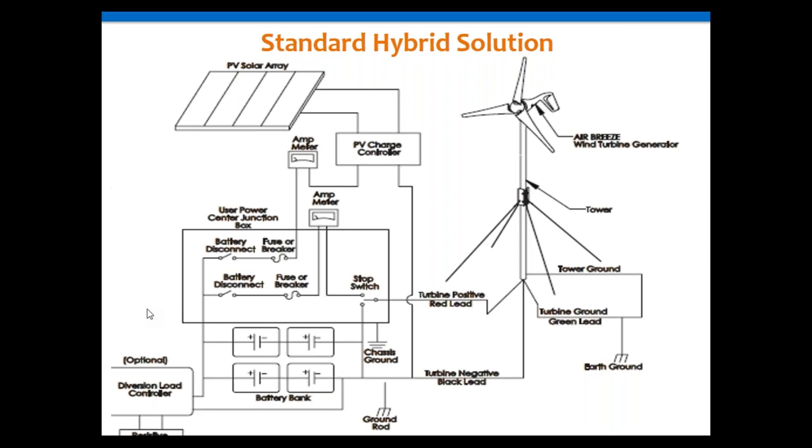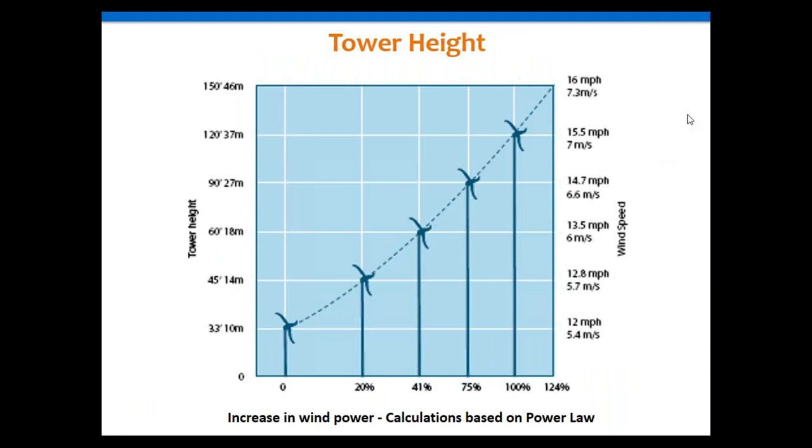When talking about hybrid systems, tower height is a big consideration. As you go up in tower height you get out of what we call surface roughness — that turbulent condition near the ground — and you get better power production from your turbine. From this diagram, just by going from 10 meters to 14 meters, you get an additional 20% power production out of a wind turbine. So it's a good idea to get that turbine up as high as you can.